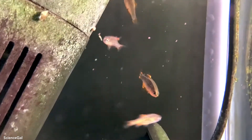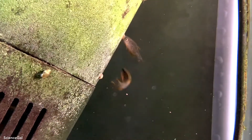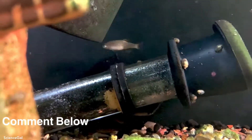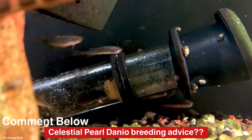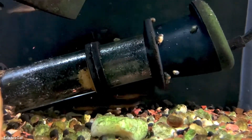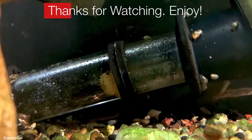Make sure you subscribe to Science Gal Aquatics and click that bell notification. Feel free to leave me a comment below if you have any breeding advice on Celestial Pearl Danios. Until next time, I'll see you in the comments and the live streams on Friday. Thanks for watching — enjoy!